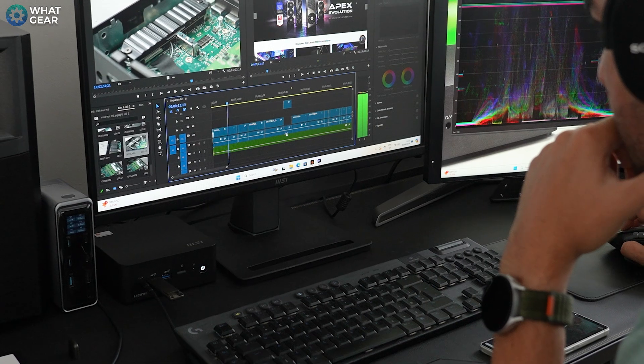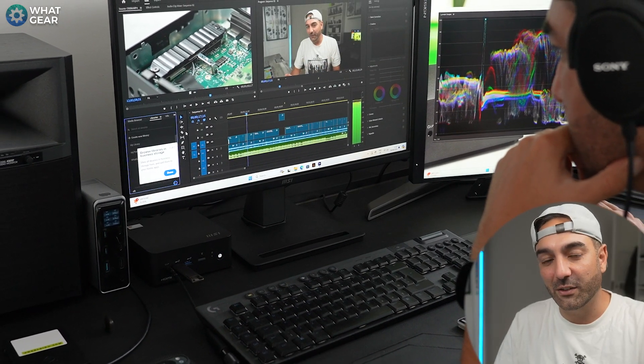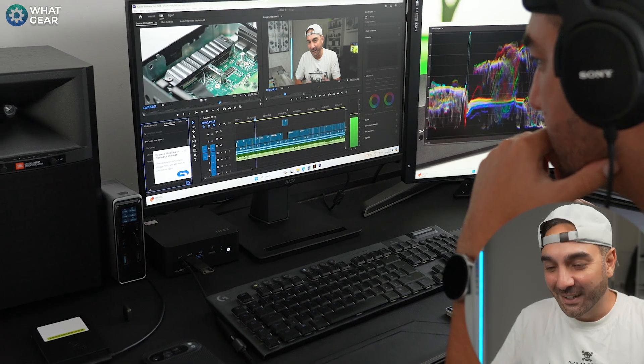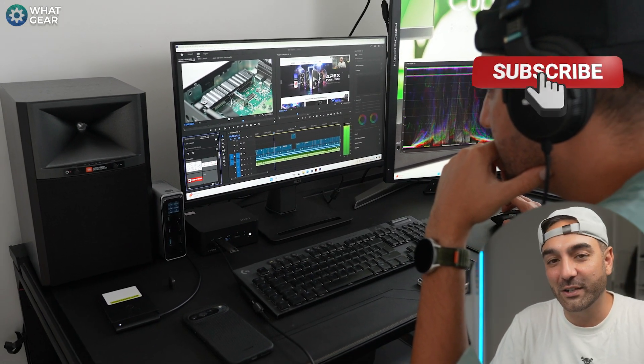Let me know what you thought of the QB Nook and the monitor I chose for this video. If you want to check out the most up-to-date MSI prices, there will be an affiliate link below this video — if you use that, you'll be supporting the channel and I'd greatly appreciate it. Thanks for watching, I'll see you in the next one.